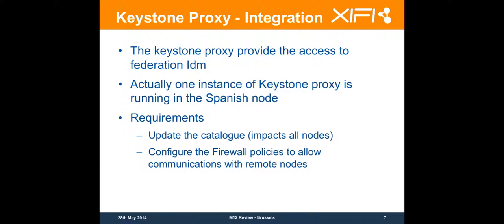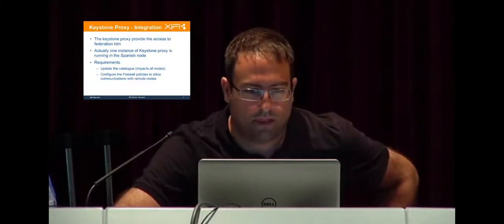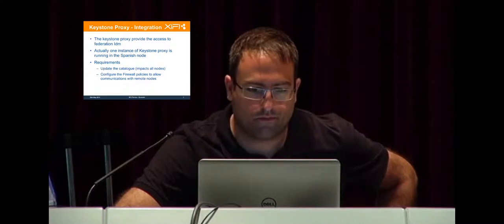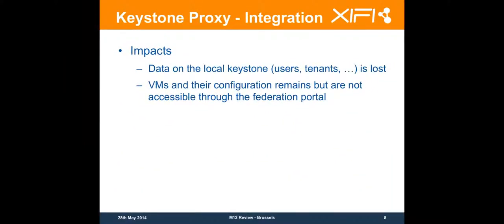Another requirement is that we need to configure the firewall policies to allow communication with the remote node, so we can access their Keystone Proxy. The impact of this is an important point — it's not trivial moving your Keystone instance to the Keystone Proxy.